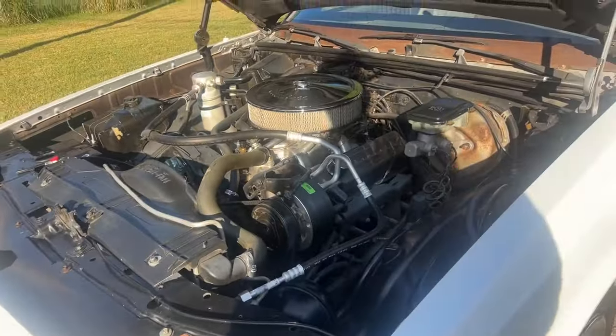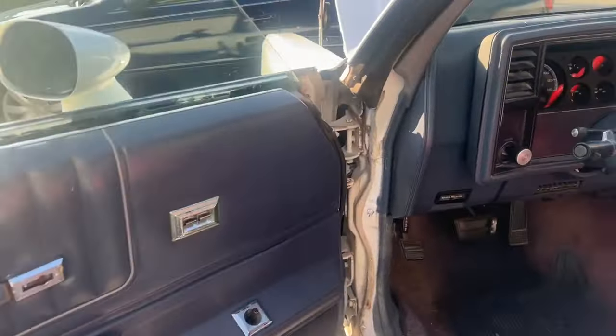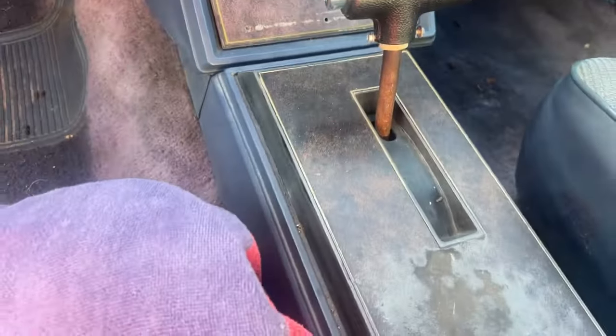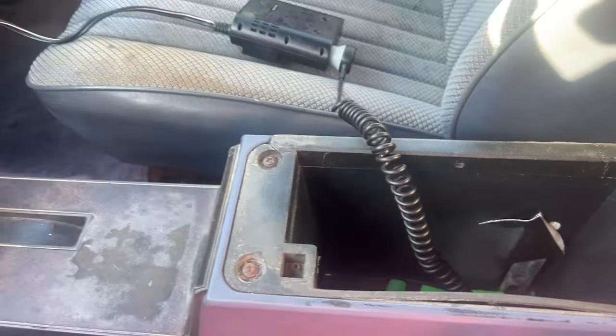Let me show you the interior. It is 40 years old, but there's your original door panel. Original dash — yes, it does have a few cracks. I would put a dash cap on it or one of the little carpet things on it. Still got the AM FM cassette there, red box, automatic shifter. We're repairing that little top — started repairing that last night.